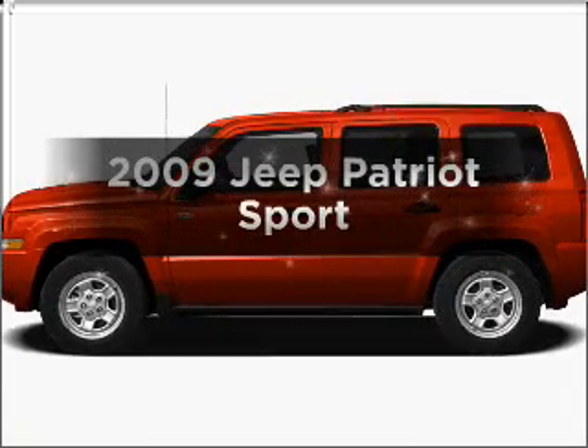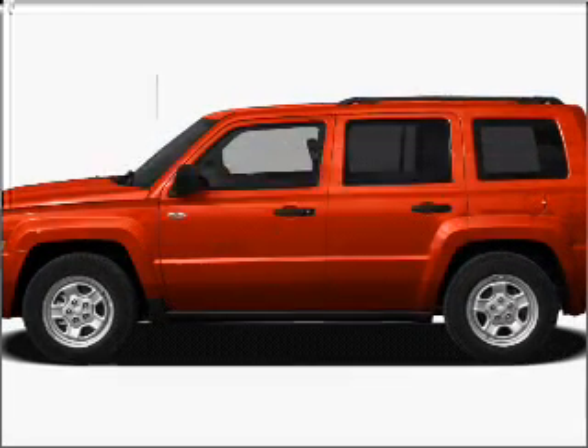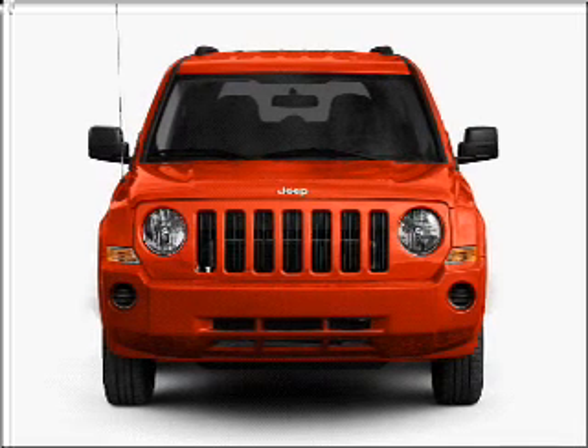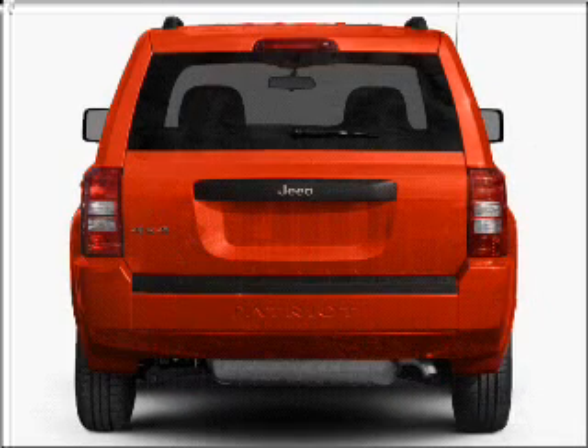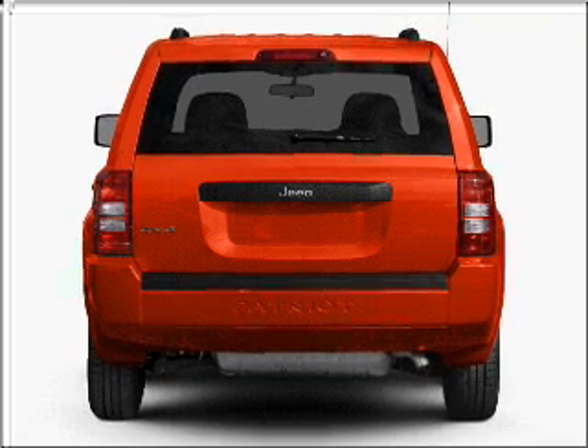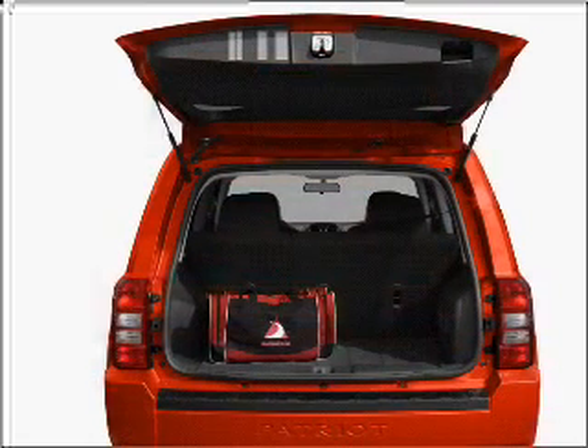Check out this 2009 Jeep Patriot. Travel the roads in style and comfort in this great vehicle with an efficient four-cylinder engine, connected to a smooth shifting transmission. Anti-lock brakes help you bring your vehicle to a safe stop.